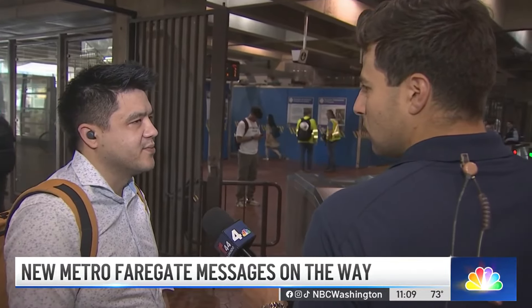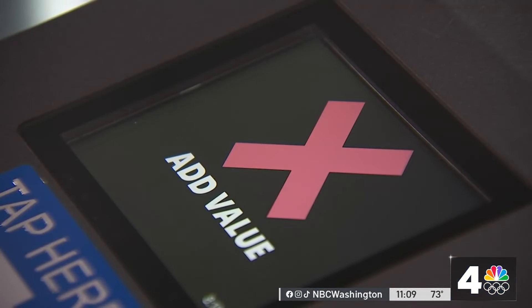I just want it to work right the first time. Don't we all. I'm Joseph Olmo, News 4.